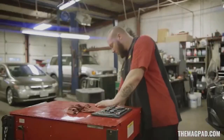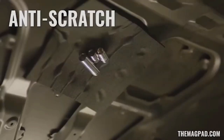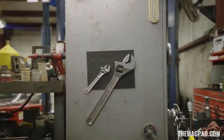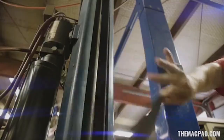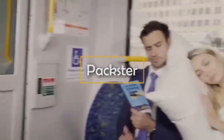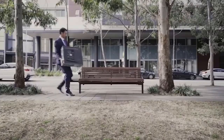Secondly, the magnet reliably keeps the tools in place, not allowing them to fall or interfere with work. The magnet's power is even enough to keep tools hanging in a horizontal position. The developer also made the pad flexible, allowing it to attach tightly even to uneven surfaces. The Mag Pad can withstand up to 22 kilograms of weight and costs $40.